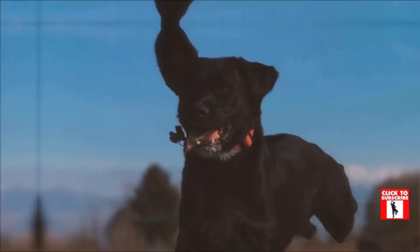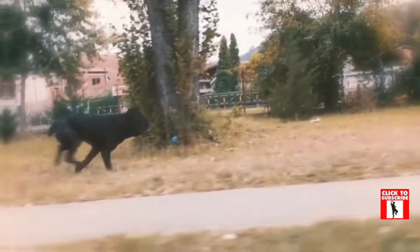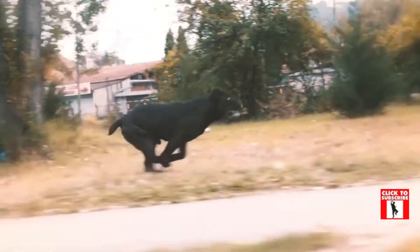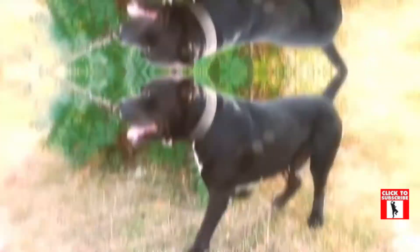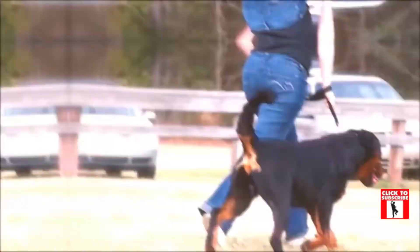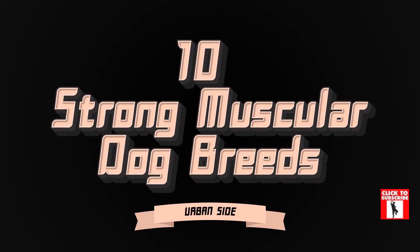All breeds of pooches have their own special features which make them uniquely special and adorable. Some are small and dainty, others are the complete opposite and are great big beautiful beasties with lots of muscle. Here are 10 strong muscular dog breeds.